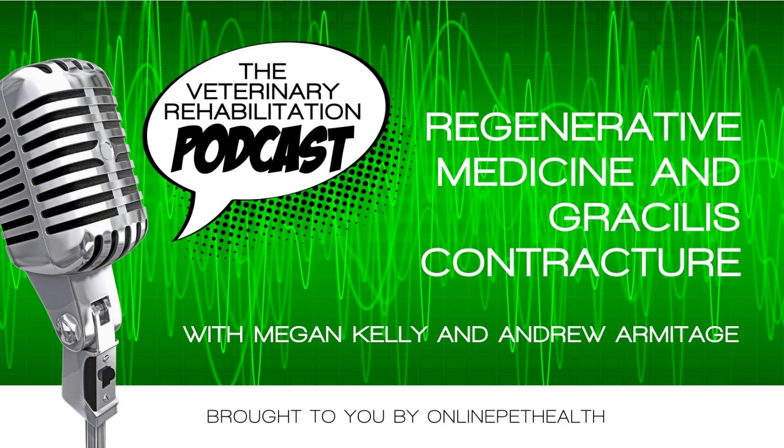I'd love you to take a screenshot and tag or add on our pet health. Sharing with your audience that you are learning and growing increases your credibility. It makes your clients feel that you're on top of your game and that their pets or horses are getting the latest up-to-date treatments. So let's hear about regenerative therapies with Andrew Armitage. We're going to be chatting about regenerative medicine and gracilis contractures.